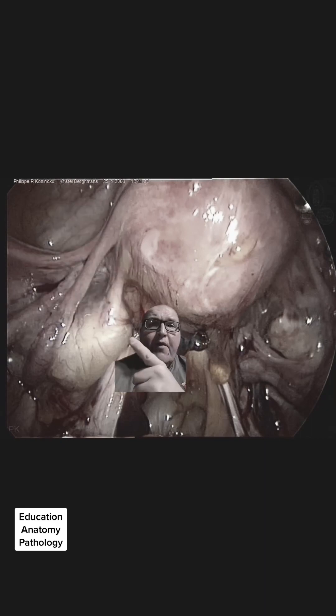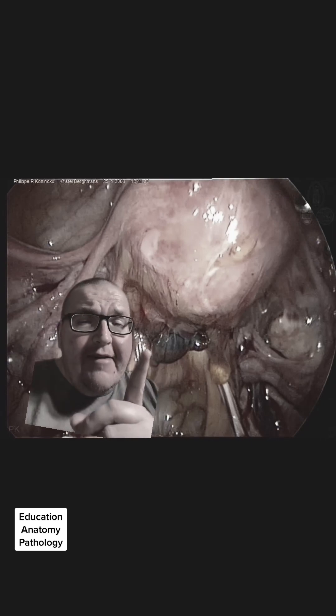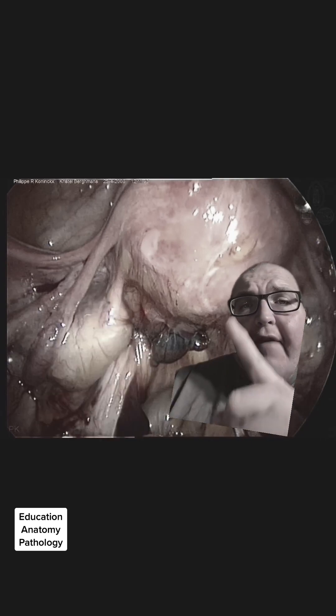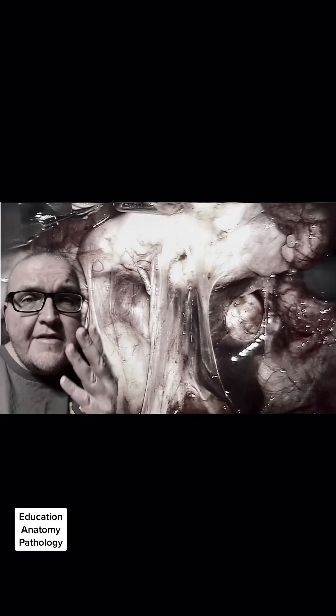This is the uterus, ovary, uterine tube. If you guessed this, you guessed correctly. This is going to be super close to the vaginal canal and probably right up against the colon. Buckle up — I've got one more.